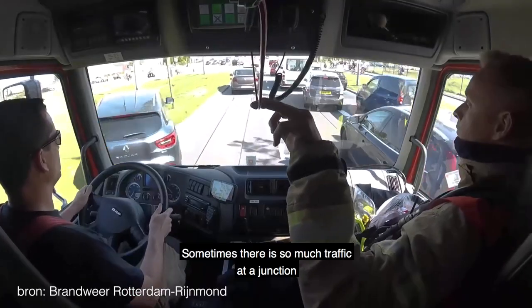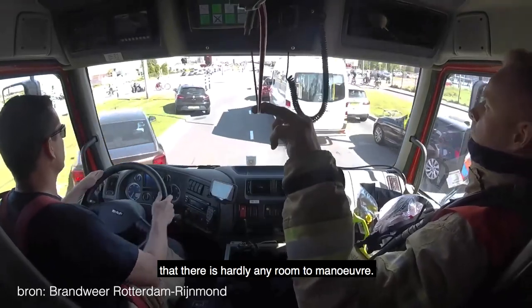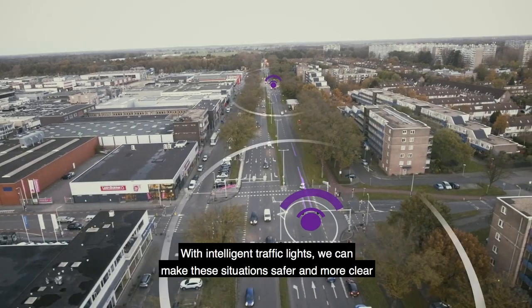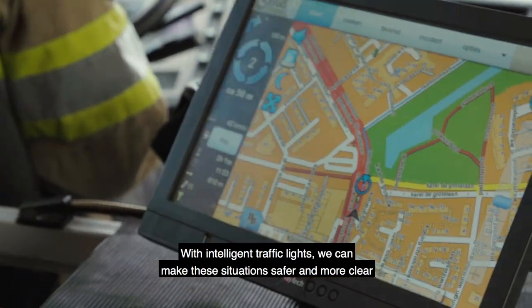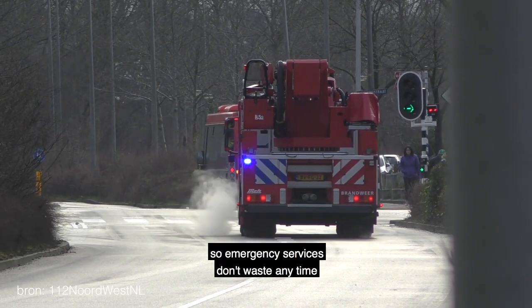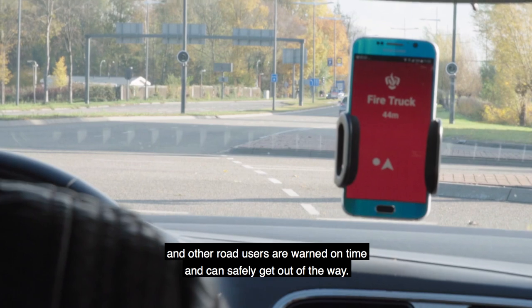Sometimes there is so much traffic at a junction, but there is hardly any room to maneuver. With intelligent traffic lights, we can make these situations safer and more clear for all traffic involved. So emergency services don't waste any time, and other road users are warned on time and can safely get out of the way.